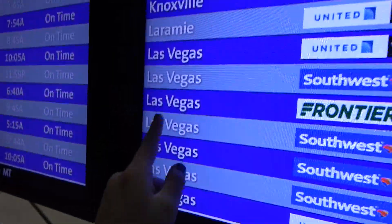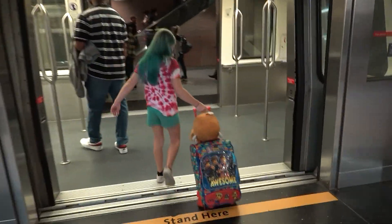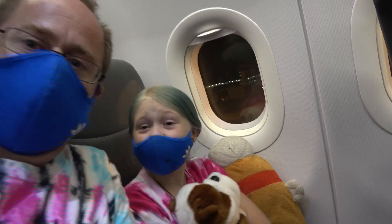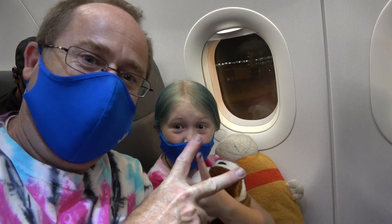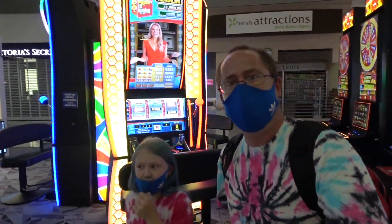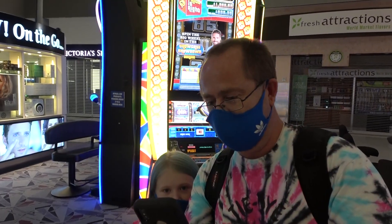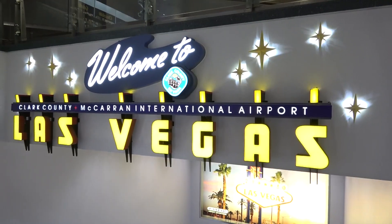Where are we going? Everybody's going to Vegas! We're on the plane on our way to Spy Ninja training in Vegas! We made it to Vegas — we're here! Now we've got to figure out how to get a ride. I just got a message — our lift ride is waiting downstairs! Welcome to Vegas!